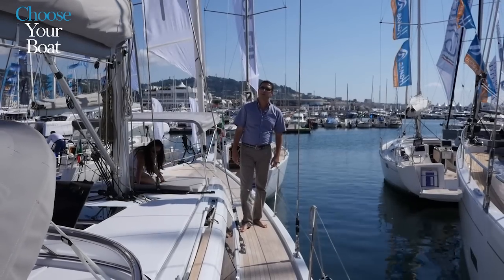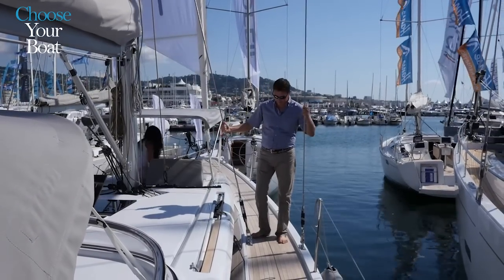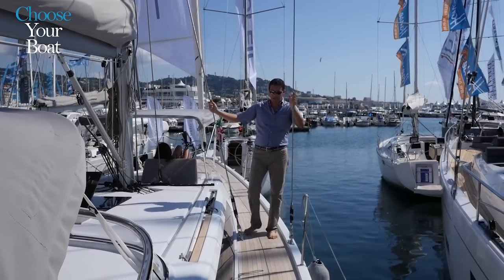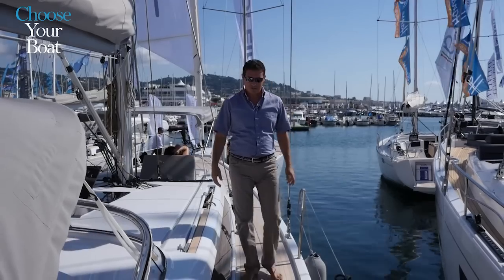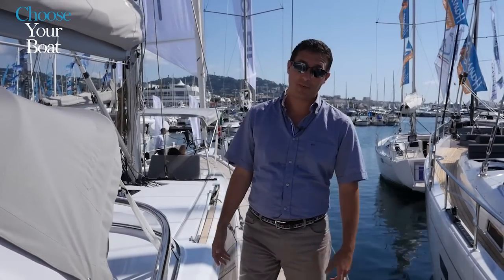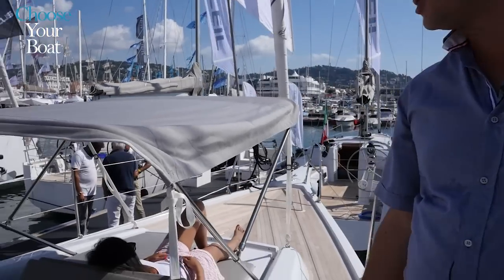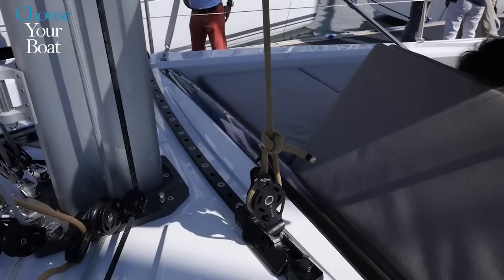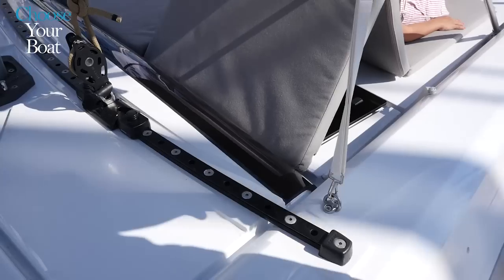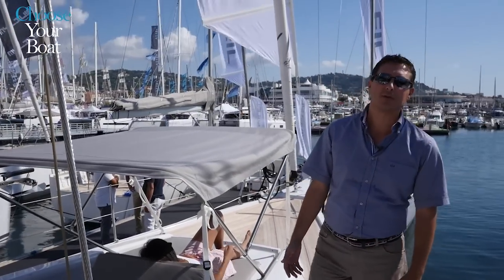Another clever solution which Cantieri del Pardo have come up with is the way the shrouds are attached to the deck. As you can see, there is an excellent passageway which does not inhibit at all the walking through the boat, making walking on deck an extremely safe operation. As a standard feature on the LC46, we have a self-tacking jib. The concept today is that self-tacking jibs are becoming extremely popular on cruising boats, naturally because that makes the boat able to be sailed single-handed.